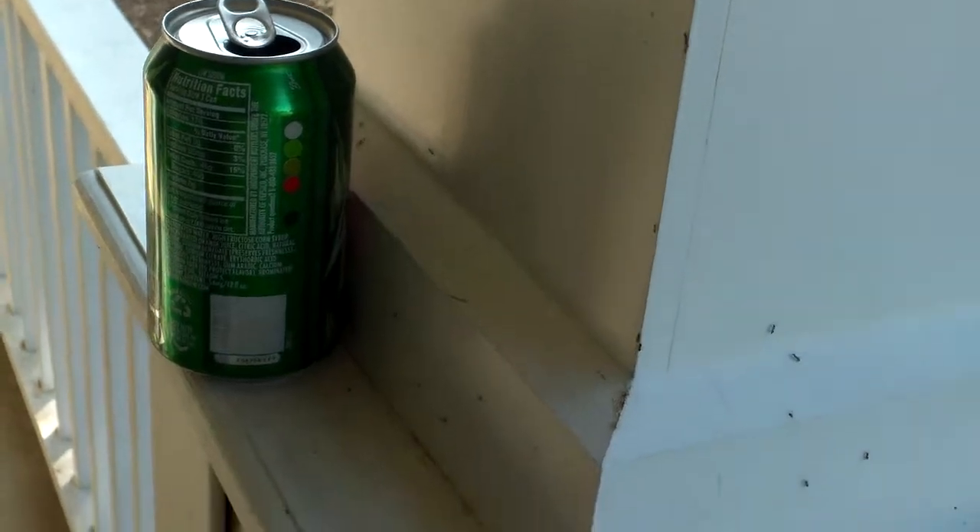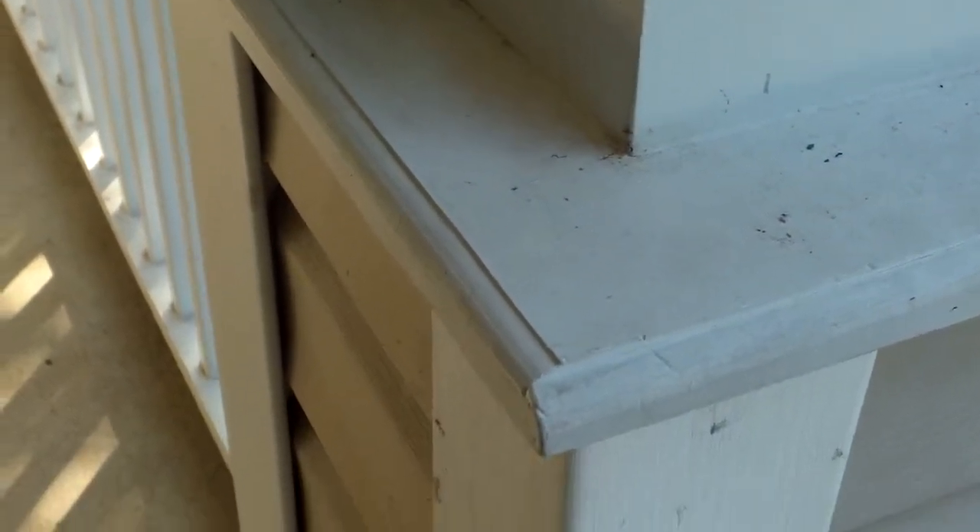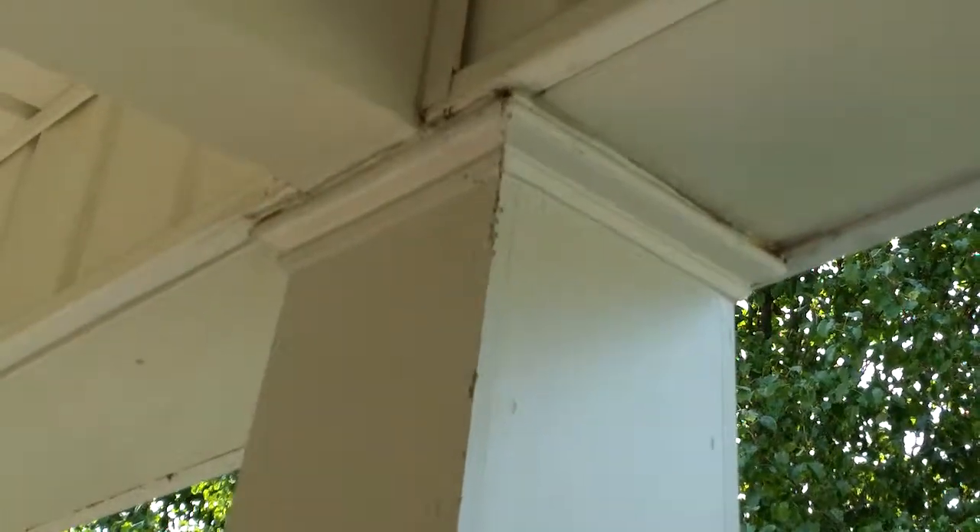They're not carpenter ants — they're smaller ants, either sugar ants or Argentine ants, going all down that column. The other thing we need to do is seal this up so there's no area where moisture can get in, because moisture is the true lifeblood for ants.